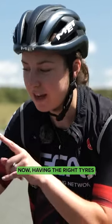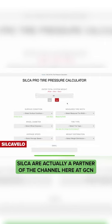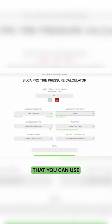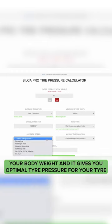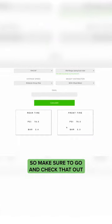Having the right tires and the right pressure in the tires is super important. Silca are actually a partner of the channel here at GCN, and they actually have a free pressure calculator that you can use. You go in, you put all your tire details, your body weight, and it gives you the optimal tire pressure for your tires. Make sure to go and check that out.